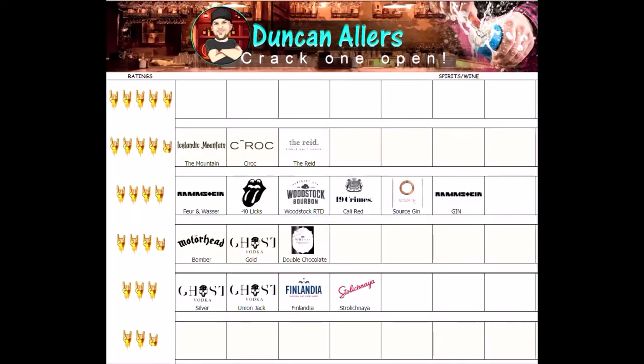Here is a list of the spirits that I've tried out — be sure to check out the links in the playlist to the videos of these.